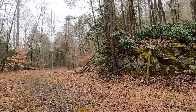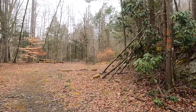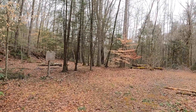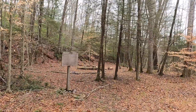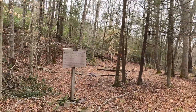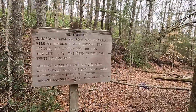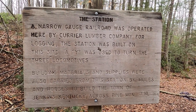The Courier Lumber Company also operated a railroad on the mountain, used for hauling supplies up to the main cutting timber and down the Kentucky side to carry building materials to build the town of Jenkins early in the 20th century. At this spot, as you can see on the sign, there was a Y — a device used to turn the locomotives, three of them, to move what they needed up and down the mountain.